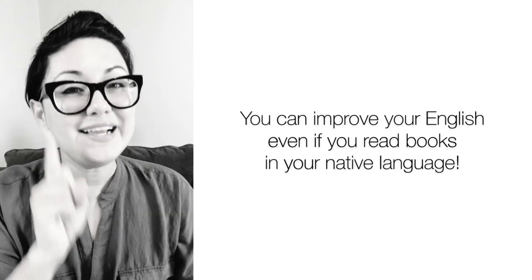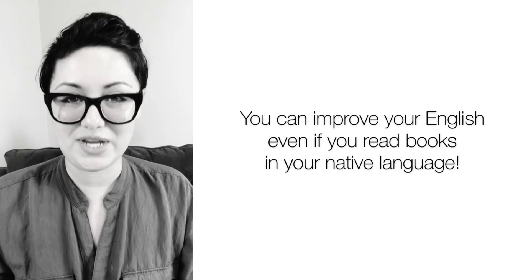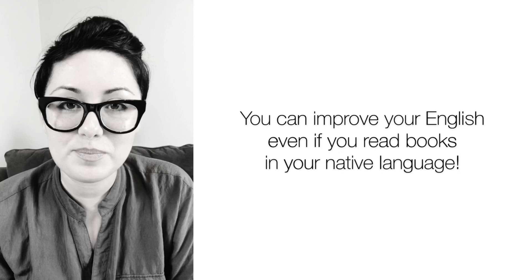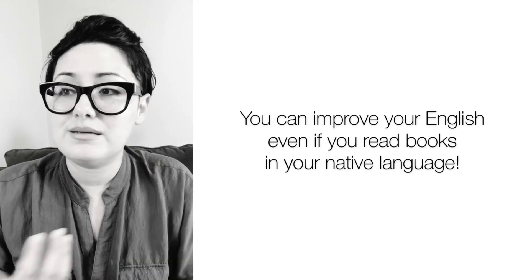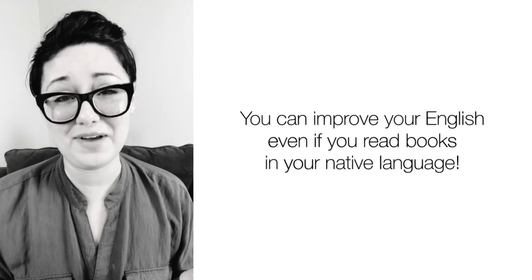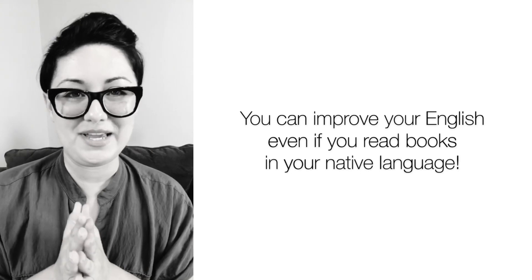I have a few tips for you since we have this wonderful coronavirus — total sarcasm — but it does allow some of you to be at home more. Whether you're reading in English or in your native language, I want you to use it to improve your English. Some of you might not like to read in English, maybe you don't have access to books, or just don't feel like it, which is totally fine. But there is a way to use reading in any language to improve your English.